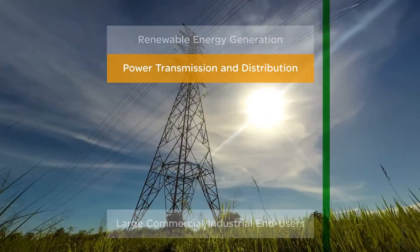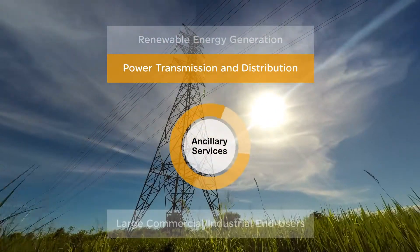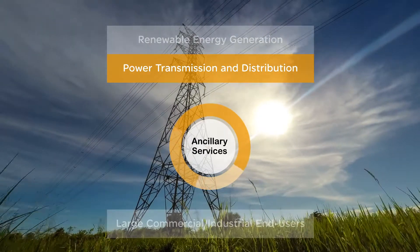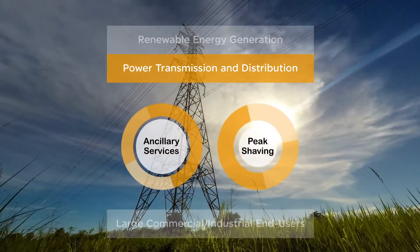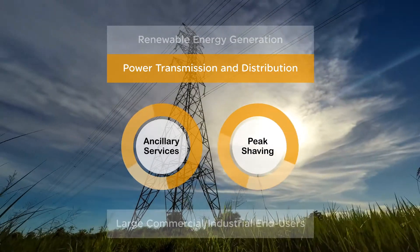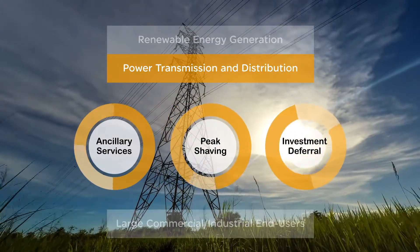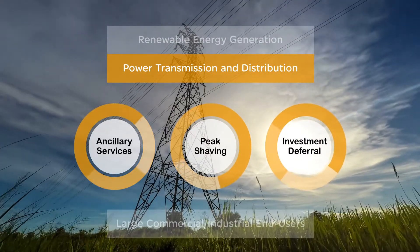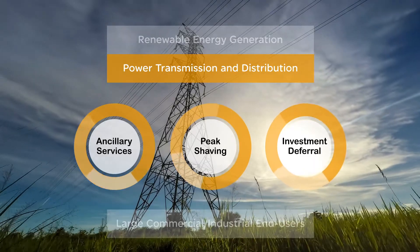For power transmission and distribution, ancillary services like frequency and voltage regulation can be achieved by charging and discharging batteries. Peak shaving allows energy to be stored during off-peak hours and released during on-peak hours. Investment deferral can be achieved through energy storage, avoiding upgrades to the current system such as electrical transmission or distribution equipment.